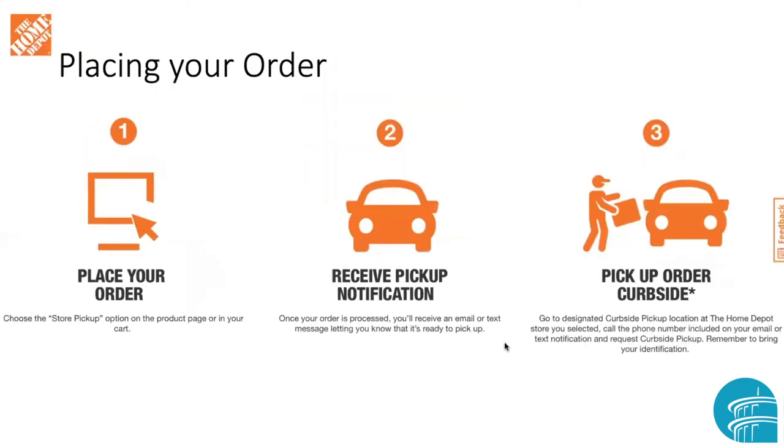Home Depot also has curbside pickup. They say to use the store pickup option on the product page or in your cart. Once your order is processed, you don't go to the store right away — you wait until they send you an email or a text to let you know it's available to pick up. Then go to the designated curbside location at the Home Depot store and make a phone call — the number is included in the email or text — to let them know you're waiting and ready to get your order.